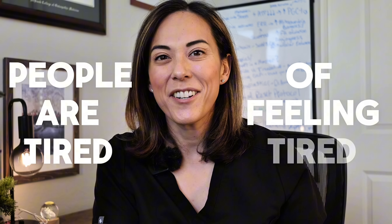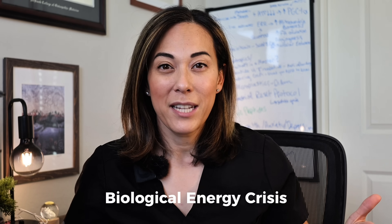People are tired of feeling tired. It's just one of the core problems I see every day. As a primary care doctor with an interest in the betterment of health and wellness, I've been reading and researching and trying all sorts of things to help people with fatigue and aging. Because if we can solve our biological energy crisis, you just have more fight in the tank.